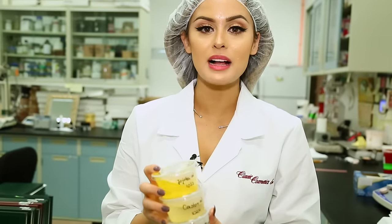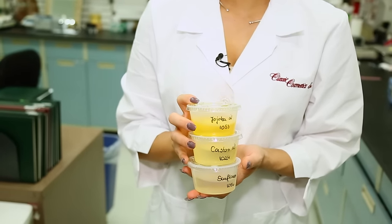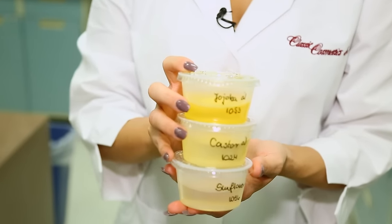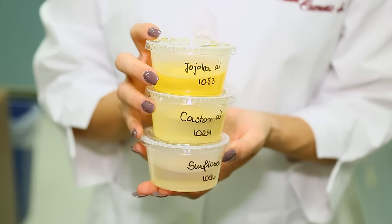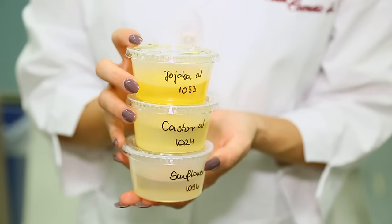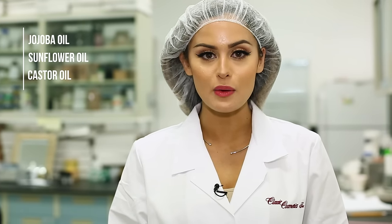The oils of a lipstick help balance out the rigid feel of a wax, and it's important to use heavier oils to hold the waxes together, much like a glue. The heavier the oil, the stickier the product, but it helps the product stay on longer and they have more protective properties. The most common oils used to create a lipstick are jojoba oil, sunflower oil, and castor oil. These oils give slip, a light feel, and aid in moisturization.